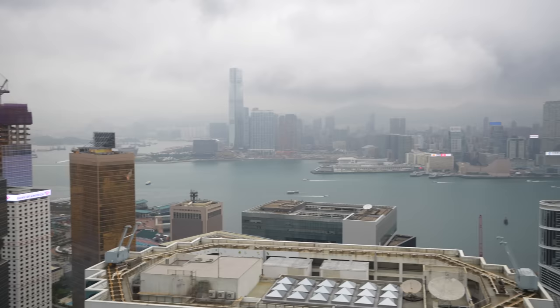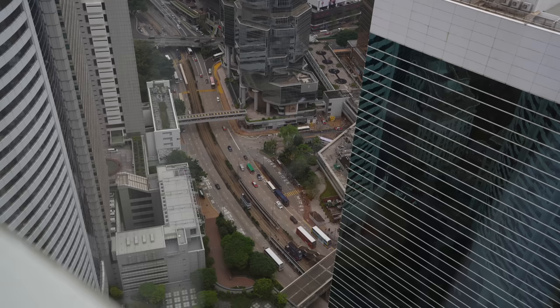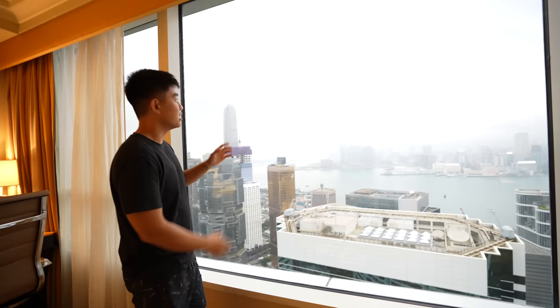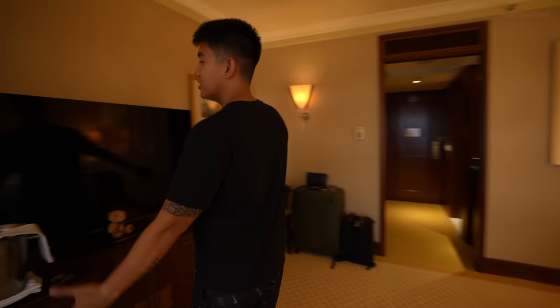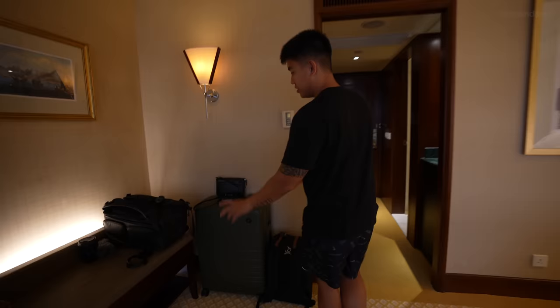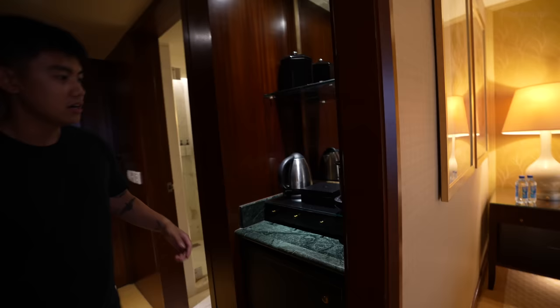The best part about this room is obviously the view of beautiful Hong Kong. That is actually stunning — especially at night. Right now it's a little gloomy, but it's still gorgeous because you can see the city. Amazing view to wake up to in the morning. We also have a TV, and a little friend we call Mr. Conrad. That corner is where we keep our luggage, equipment, and backpacks — it'll be very messy in the next few days.